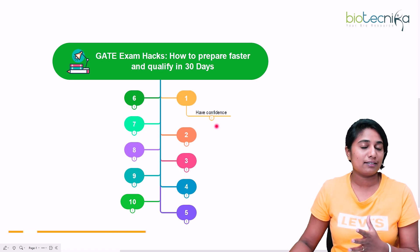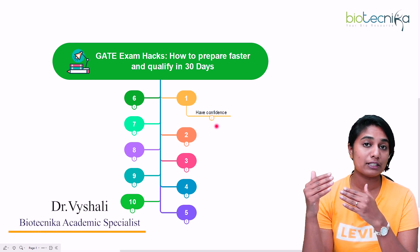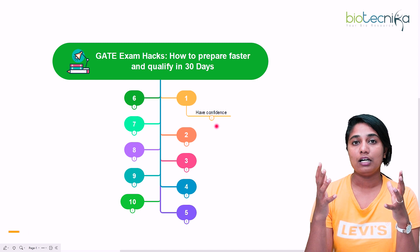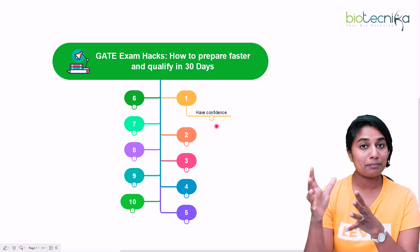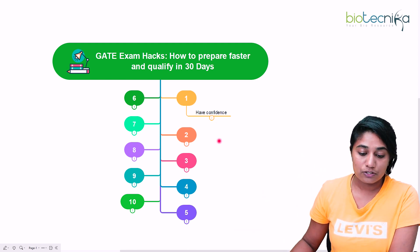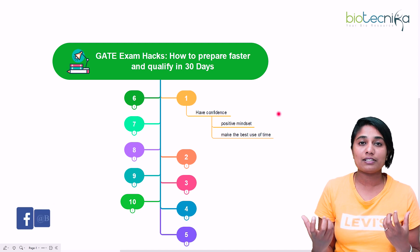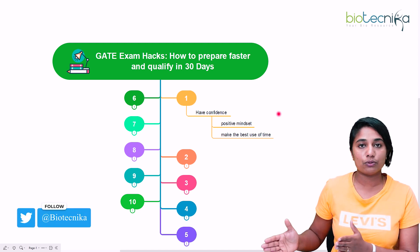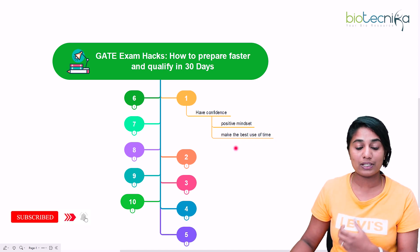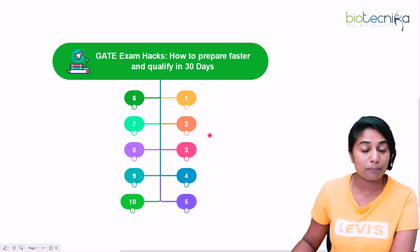The first hack is to have confidence. Yes, it's true that you have very few days for the examination — just 30 days. You should not get bogged down by that time limit. You need to have confidence; only then can you prepare well and give the exam properly. Have a positive mindset, because if you start with the thought that you cannot do it, nothing will go right. Make the best use of the time that's available.